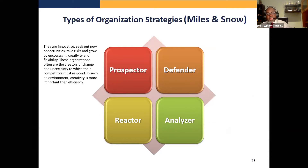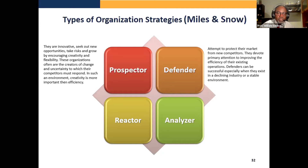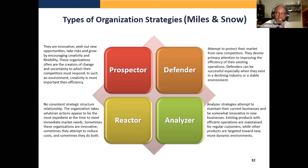So types of organization strategies: you have one called the prospector, one known as a defender, one that's an analyzer, and one that's a reactor.